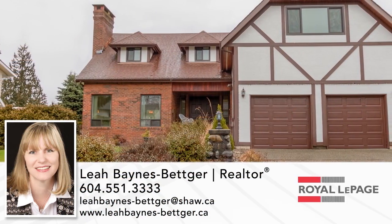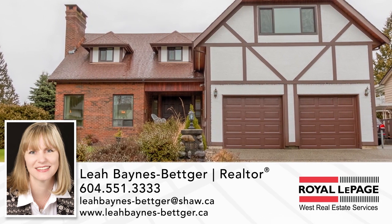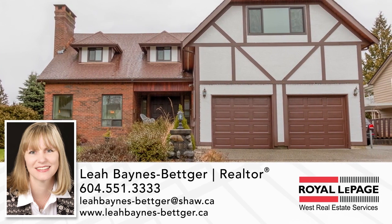For more information about this home, or to schedule a private viewing, please contact Leah. If you enjoyed the video, let us know by liking it, subscribing to the channel, or sharing it with friends.